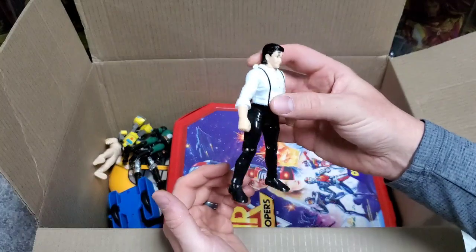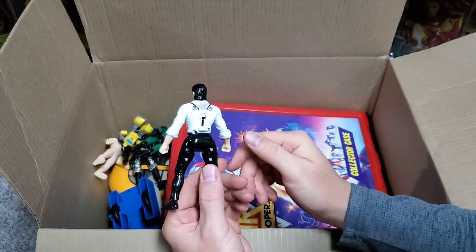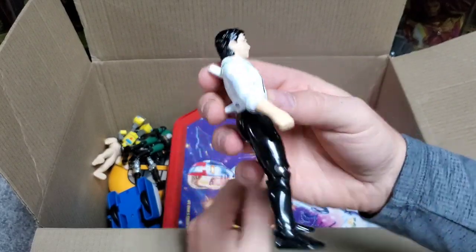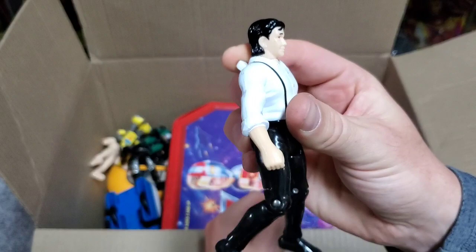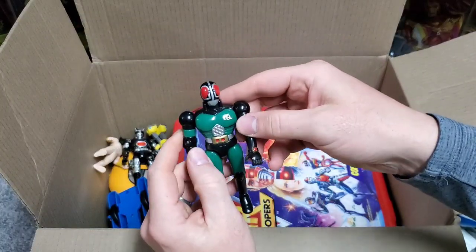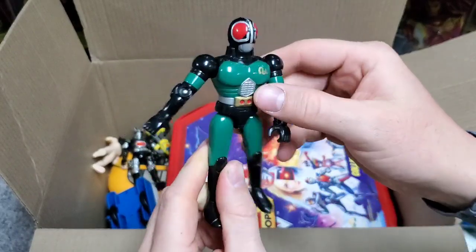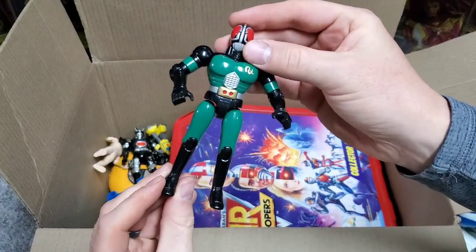We've got a Kick'n Dex action figure. I actually don't have one of these open — I have one sealed in the package. So we've got a Masked Rider figure to go with our Masked Rider Magno vehicle, and once again in really good condition. Oh, I see we've also got an actual Masked Rider figure here. Unfortunately his antennas are actually broken off. I actually have one of these sealed and open anyway, so not that big of a deal. But we do have a Masked Rider figure as well to go with our Masked Rider stuff.